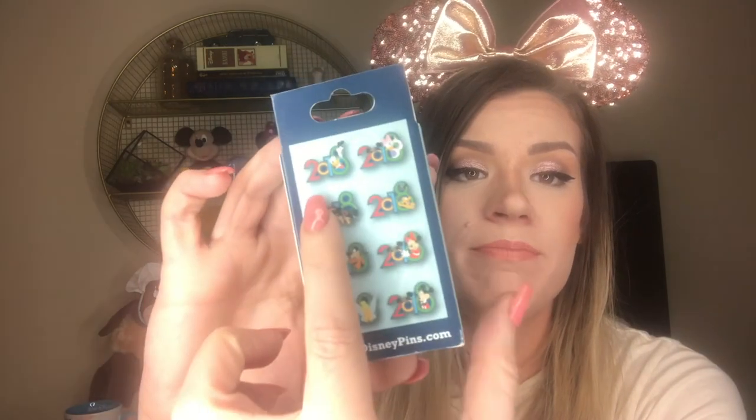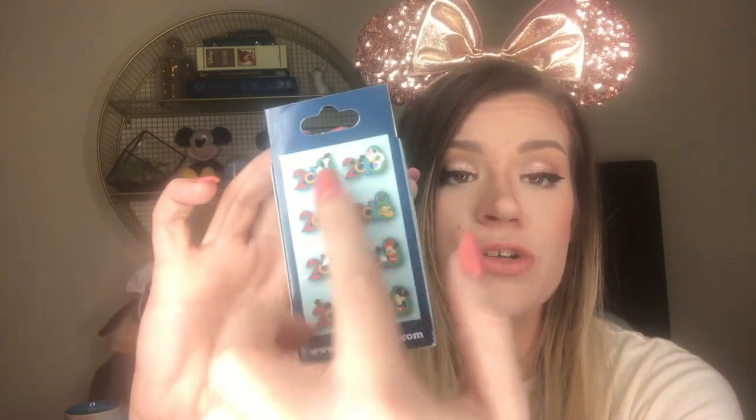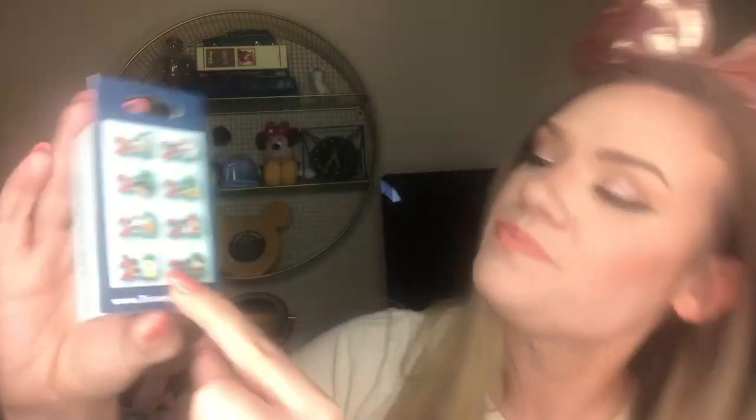Last mystery box we have is the 2018 edition. Pretty basic options here — 2018 with lots of different iconic Mickey or Disney characters. I think I'd of course like to get Mickey and Minnie or Daisy and Donald — those are my two favorites. I really do like the Chip and Dale in the hats though; not my favorite characters of all time, but cute pin.